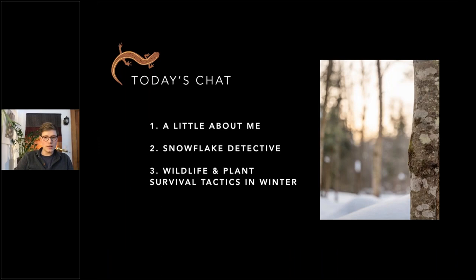Just to give you an idea of what we'll cover today: I'll introduce myself, tell you a little bit about my path to where I am now, and then we'll do what I like to call snowflake detective. If you haven't looked closely at snowflakes, you're going to want to go somewhere with snow after this chat, because no snowflake is alike. We'll also talk about wildlife and plant survival tactics they use in the winter — some case studies of certain animals doing pretty neat things to survive.